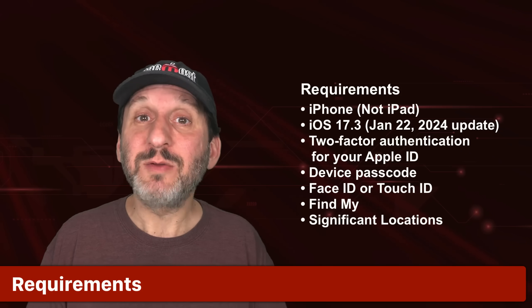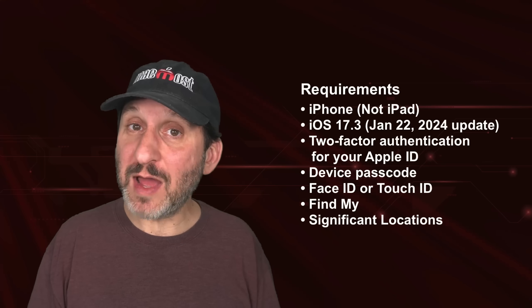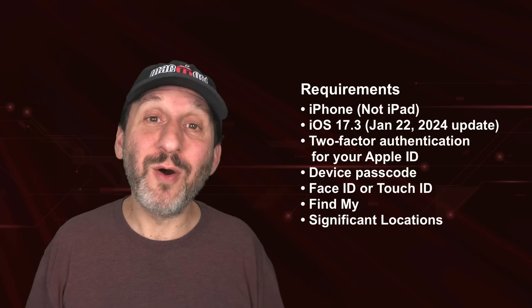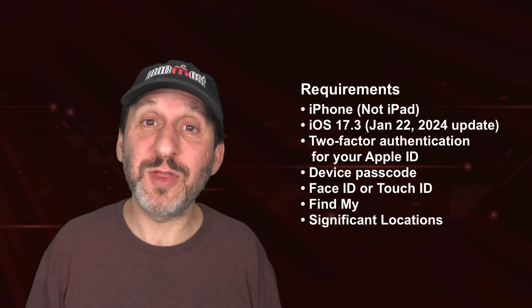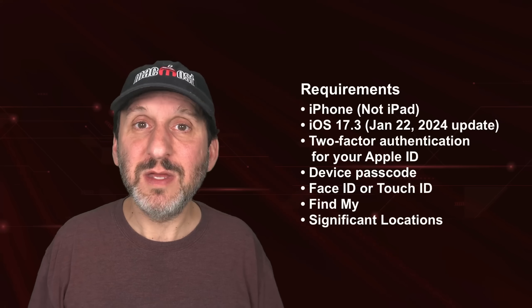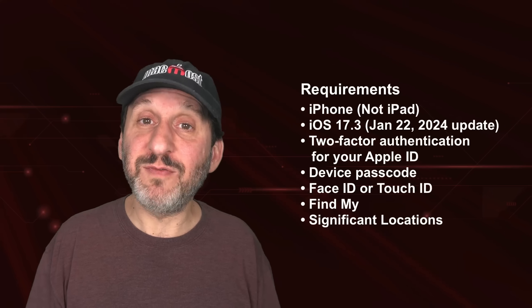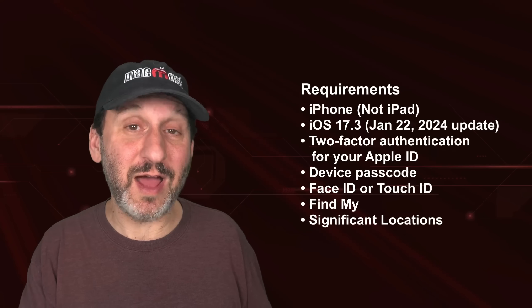Now let's talk about the requirements. You need iOS 17.3, so upgrade if you haven't already. It's for the iPhone only — it's not available on iPad. You also need to have the basic security measures in place: two-factor authentication for your Apple ID, a passcode set on your iPhone, Face ID or Touch ID set up, and Find My turned on. These are all basic security things, and if you're interested in Stolen Device Protection, chances are you already have all of these turned on.